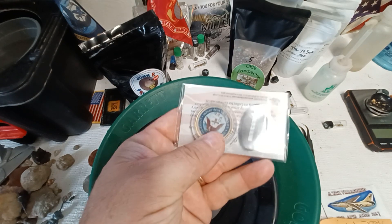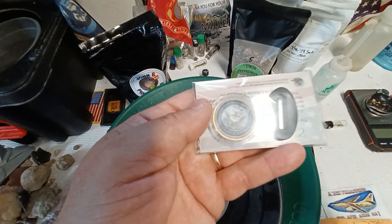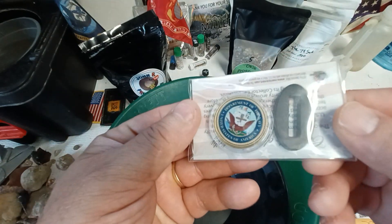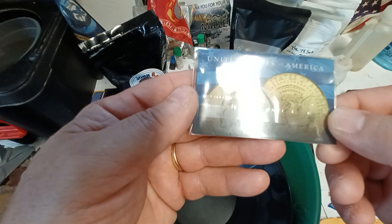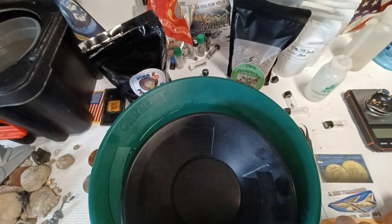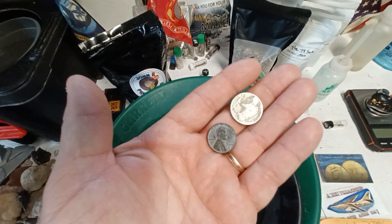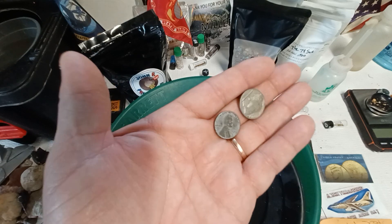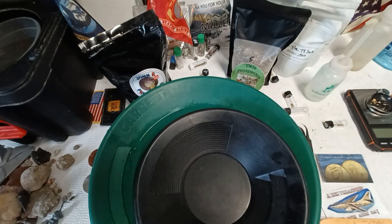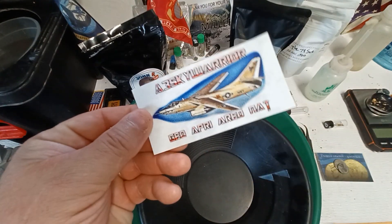I only have a few of these left, so I'll give away my Navy coins. It's 24 karat gold inlay with the Navy Seal on the back and Kennedy on the front. I'm also going to throw in a buffalo nickel — pre-worn but 1943 steel — and stickers.